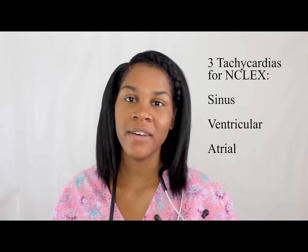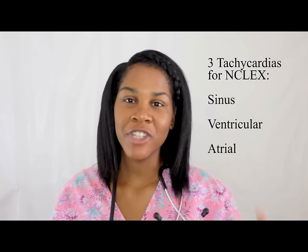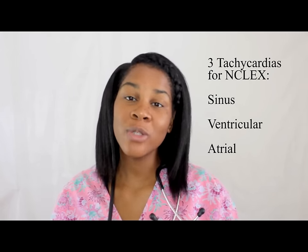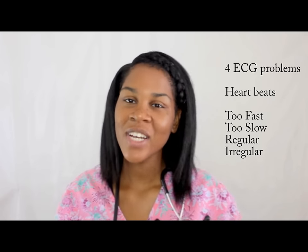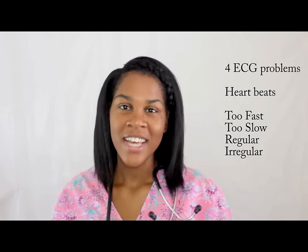Hey everyone, this is your video on atrial tachycardia. I got this request from Vanessa, so here it is. If you guys remember, I talked about the three types of tachycardias: sinus tachycardia, ventricular tachycardia, and atrial tachycardia. They're so simple because remember, the heart can only do four things — it can either be too fast or too slow, or regular or irregular. So this is atrial tachycardia.